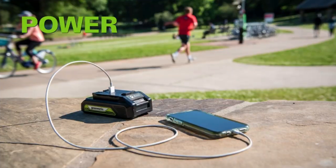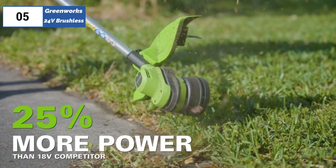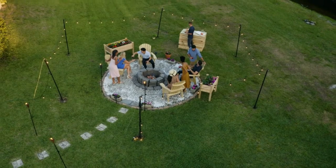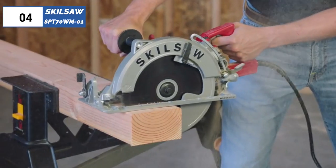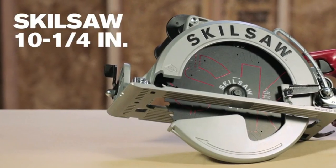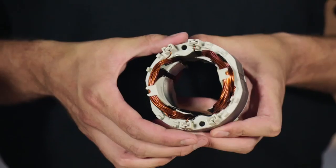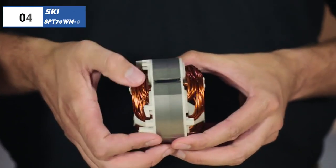Overall, the Greenworks 7¼-inch circular saw is a solid choice for those who prioritize affordability and occasional DIY tasks, but may not be suitable for heavy-duty or frequent use. Moving on to the fourth position, we have the SKIL SAS-WS-PT70WM1, the best for timbers option available in 2023. The SKIL Magnesium Worm Drive skill saw is a powerful and versatile tool for cutting framing materials, sheet goods, and thick timbers associated with post-and-beam and timber framing.